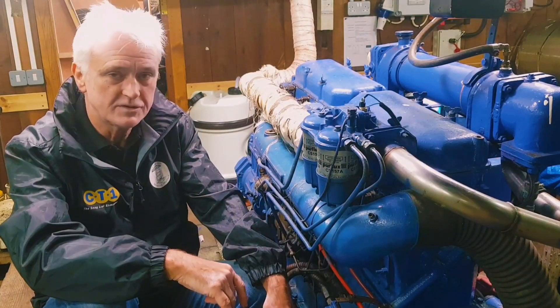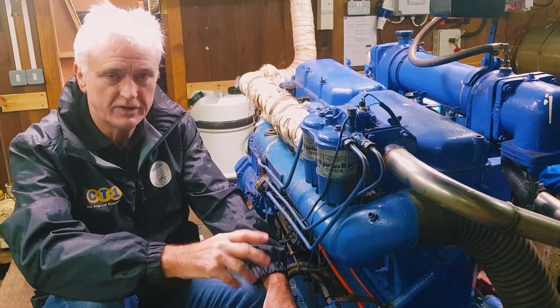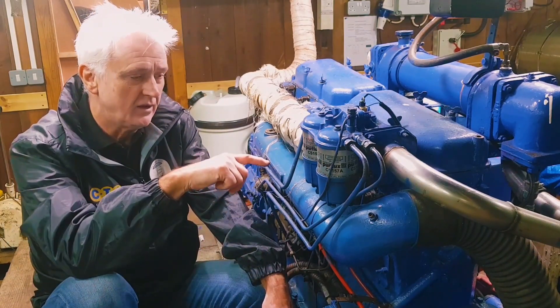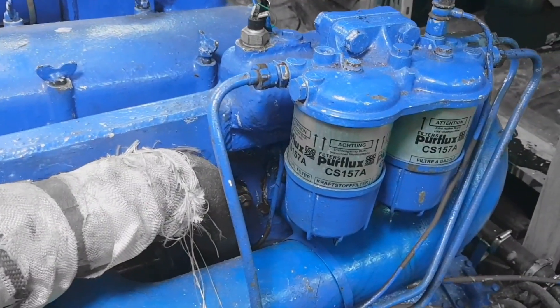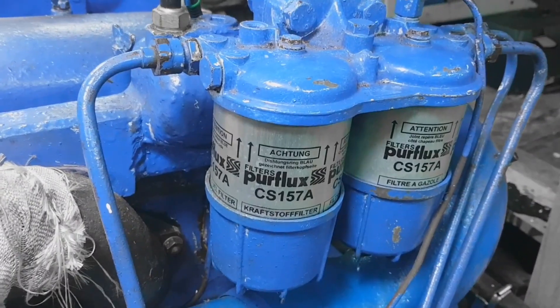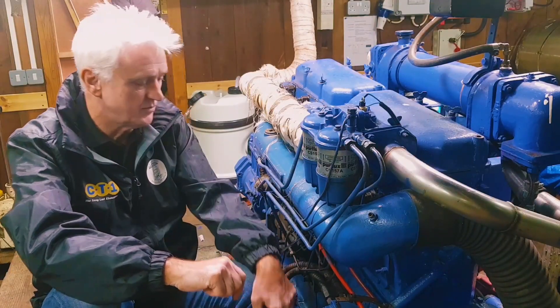Filtration is a bit of a concern — about 70%, maybe a bit less, of breakdowns at sea are due to fuel concerns. So one of the jobs we want to do is to double up this filter package so we can swap over should one become blocked during a sea passage.